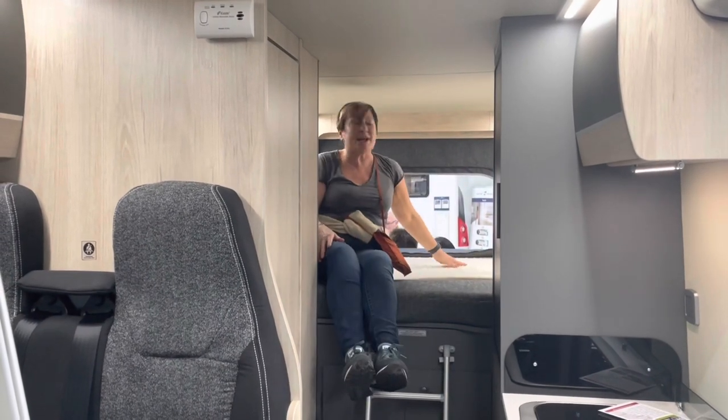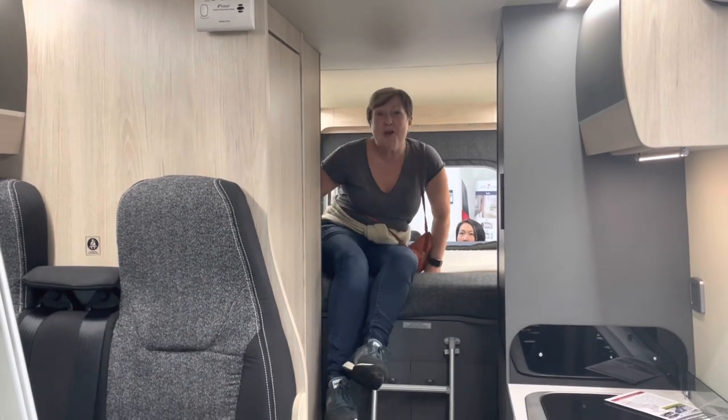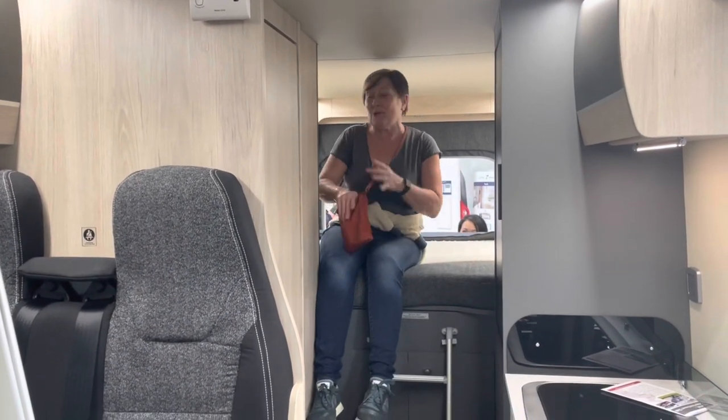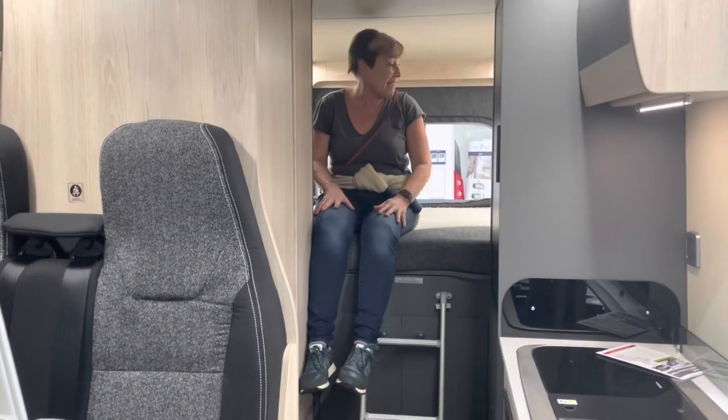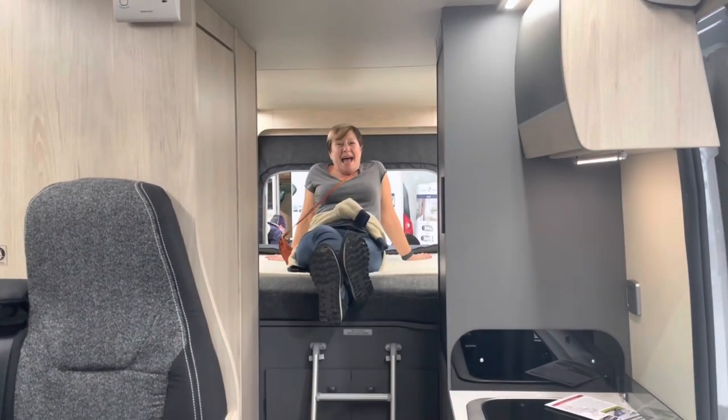Oh my god. Absolutely fantastic. No more getting our bed out on a night when we come back after we've had a few — this is luxury. Great big fixed mattress. Absolute heaven.